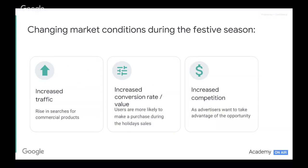There are three things we really see during the festive season that change the market. First, increased traffic — more people are searching for products, looking to buy and research. Second, increased conversion rates and conversion value — people are more likely to buy at a higher rate and spend more, particularly around Black Friday Cyber Week, feeling they're getting a bargain. And finally, all of this results in increased competition as more businesses want to take a slice of the pie.